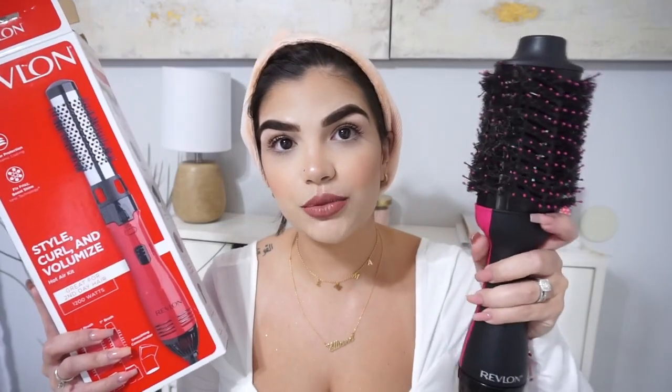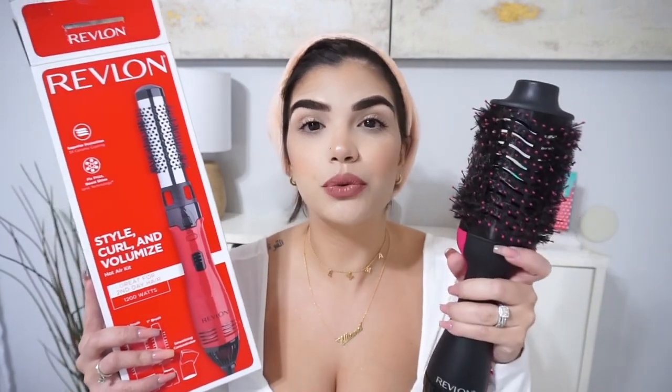If you want to see how these brushes compare and which one I used on which side, just keep watching. Today was wash day — I took a shower, washed my hair, and I have it up in a microfiber towel from Target. I've been seeing a lot of comparison videos on TikTok with hairbrushes and wanted to do one as well. This original hairbrush is really good; it cuts your drying time in half and gives you a blowout at home.